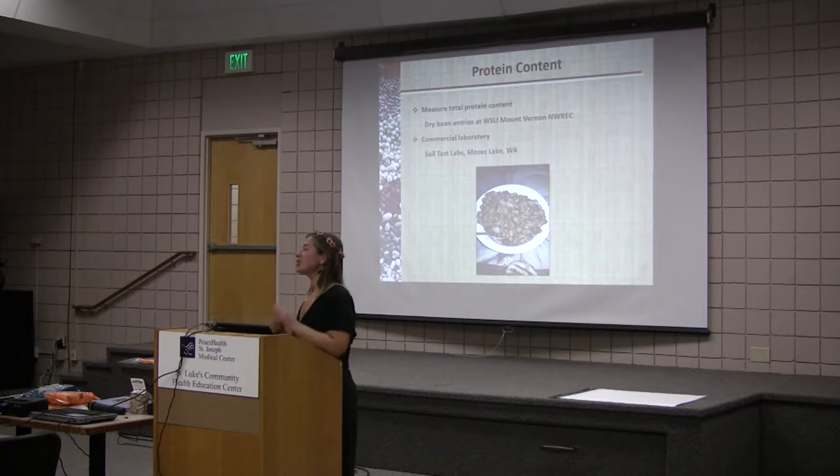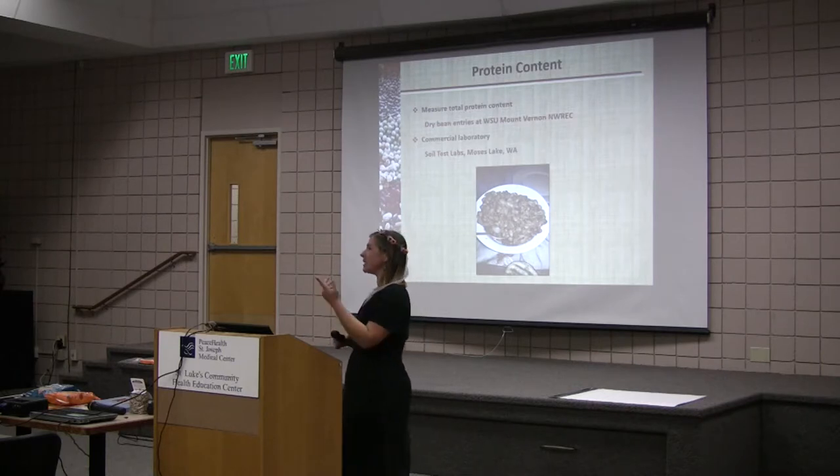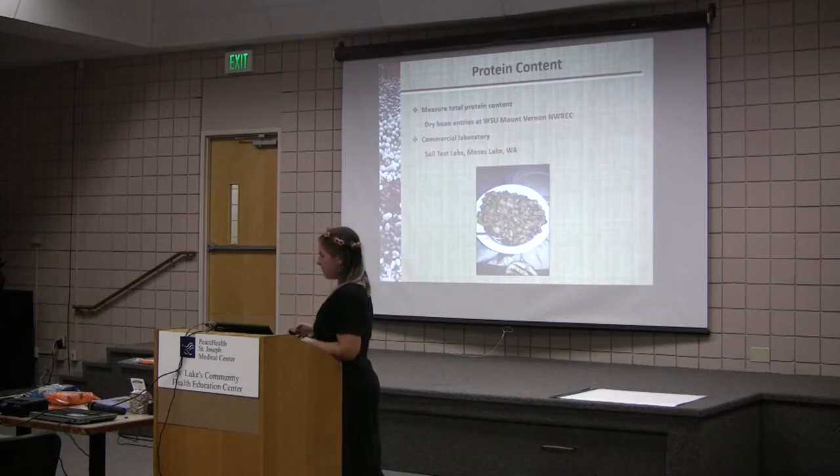This one's a bit easier — just protein. People want to know how much protein is in your beans, because they're an excellent source of protein, and plant-based protein is low fat — virtually no fat. We don't have the capacity to measure protein at the Mount Vernon lab, so we sent them out to the soil test lab in Moses Lake. This is a delicious Calypso bean dish my father made — he's a chef and he's enjoying that I'm learning about beans, because then he gets to make yummy recipes.